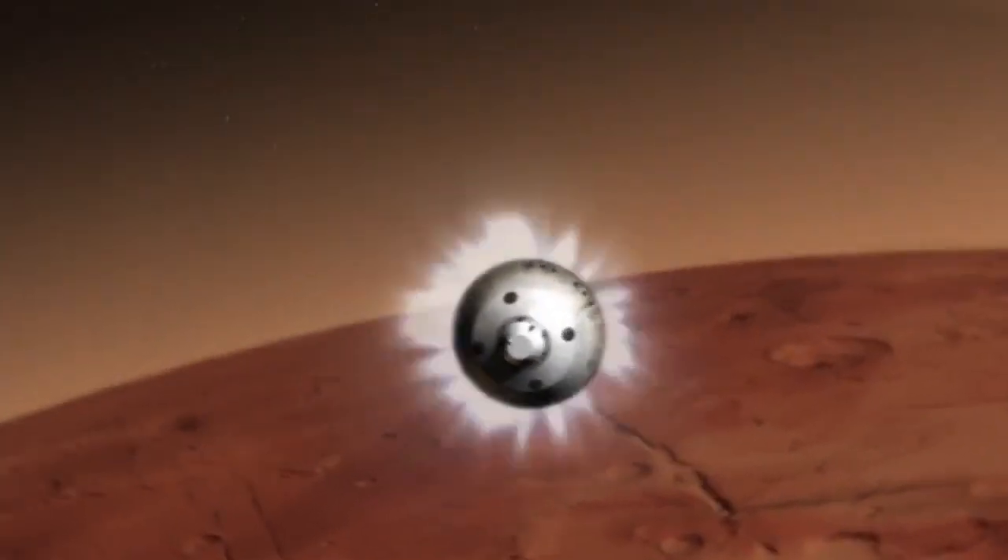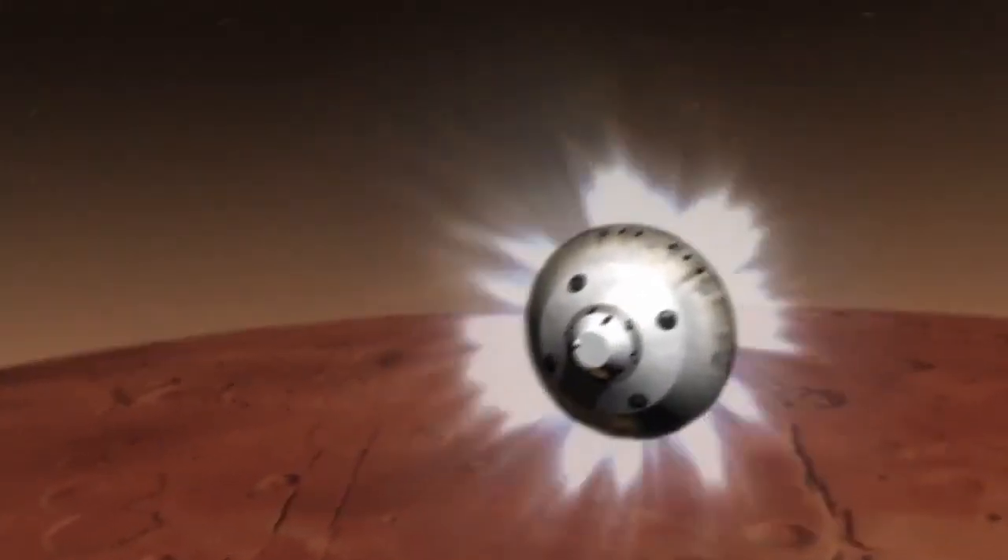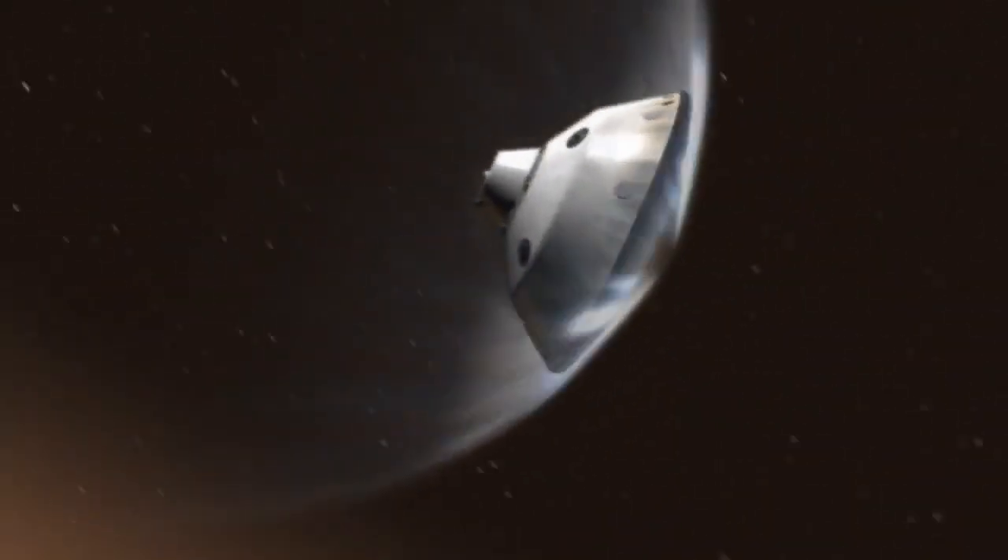The way in which we upload that navigation state today is we do all the processing on the ground, and about six or so hours before entry, we upload a final nav state to the vehicle. You can imagine that after six hours of flight, that solution is a little stale when you get to the top of the atmosphere.